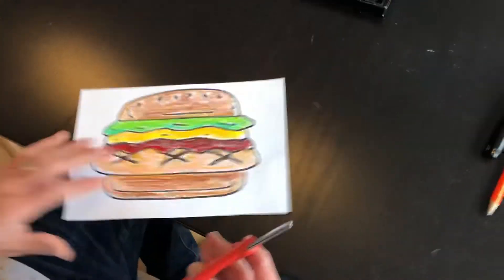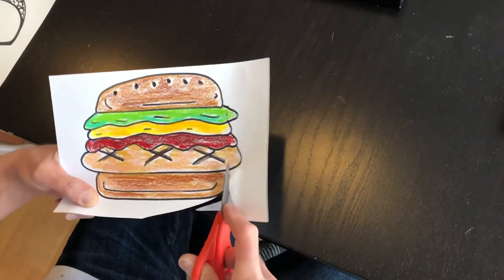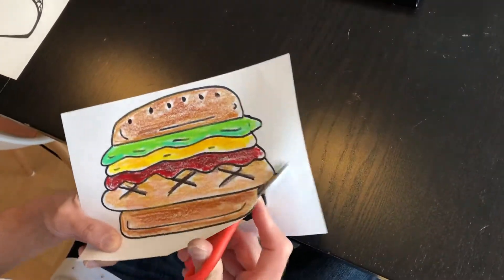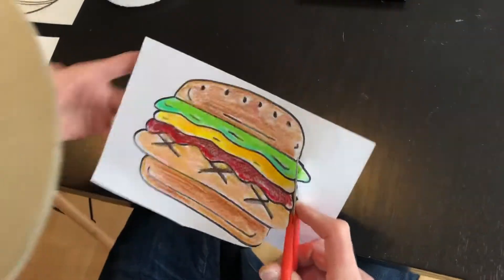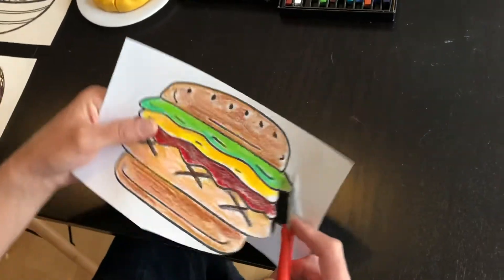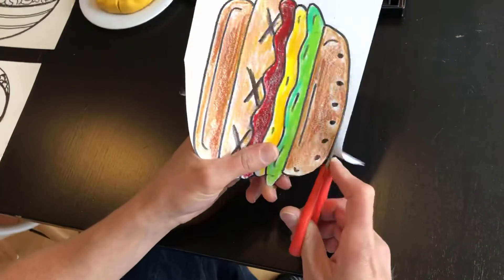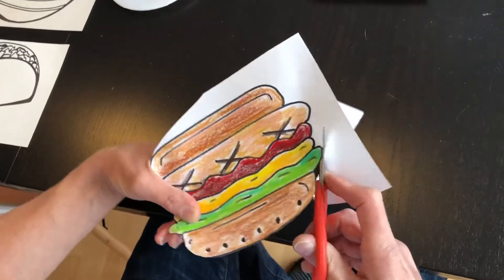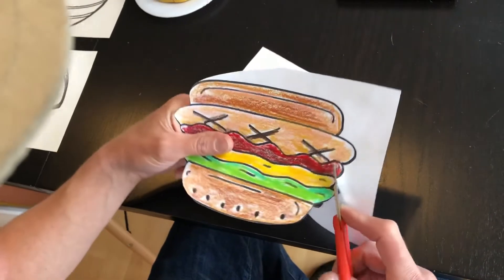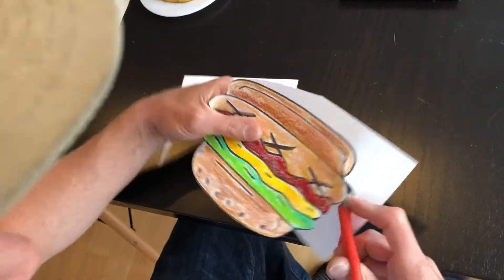Once you have everything colored in, I'm going to cut this out in one piece so that it's easy to glue to another paper. Follow that line — no need to rush, take your time, keep it nice and close, put forth your best effort. I'm doing this pretty fast because I don't want you to watch the example for too long, so you don't have to go as fast as me.